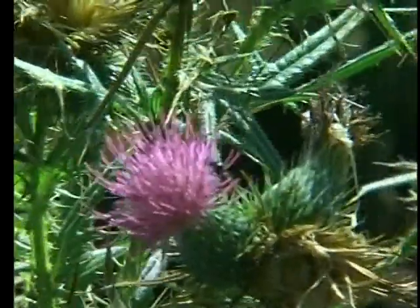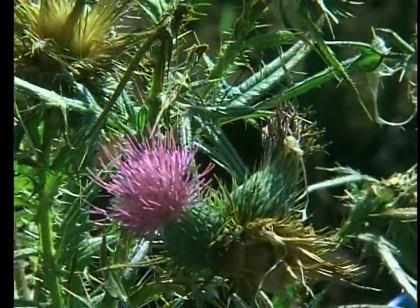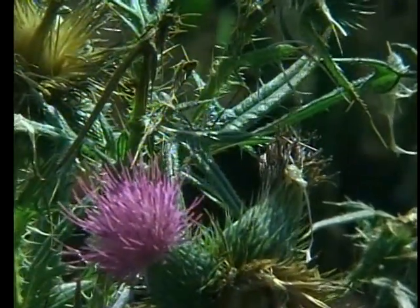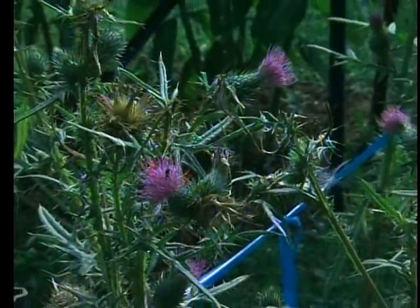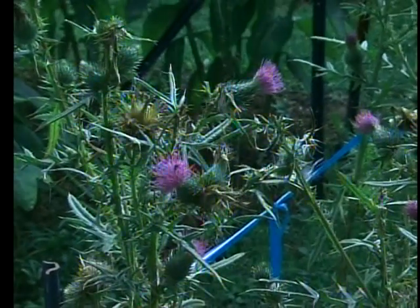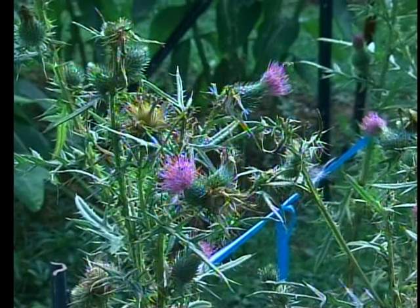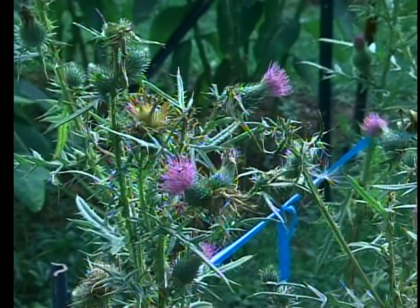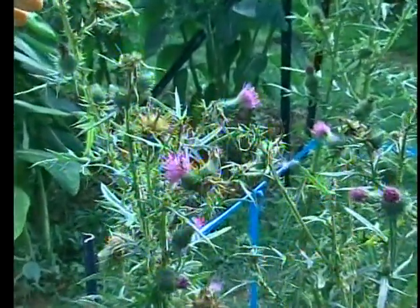The next three attractors are the milkweeds: butterfly weed is number four, common milkweed number five, swamp milkweed number six. We already saw those out in the front yard. In the wild you can sometimes see 10 to 12 butterflies on one butterfly weed plant — it's a tremendous attractor as well as providing food for monarch caterpillars. Next we're going to the field thistle.